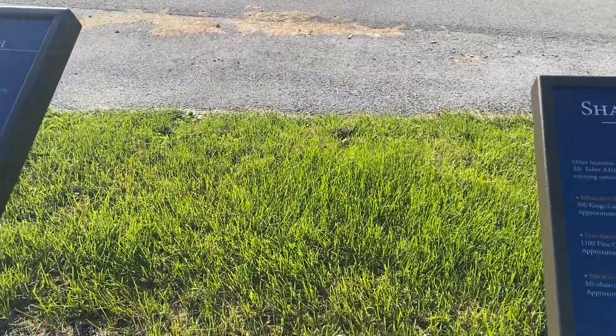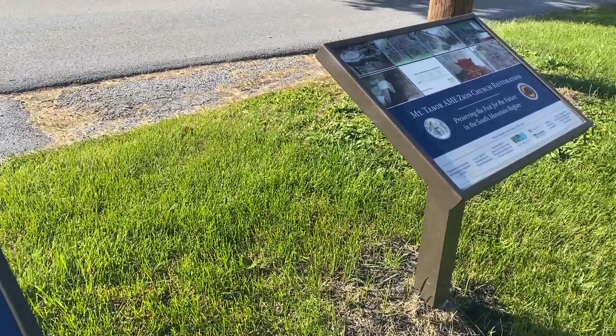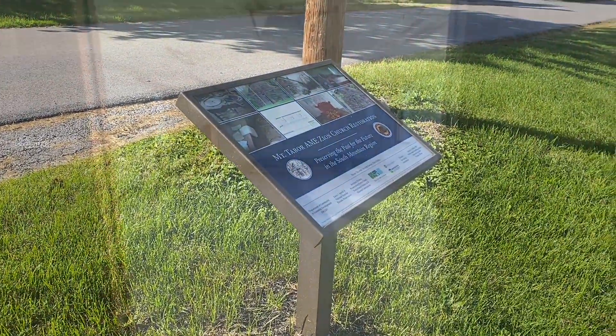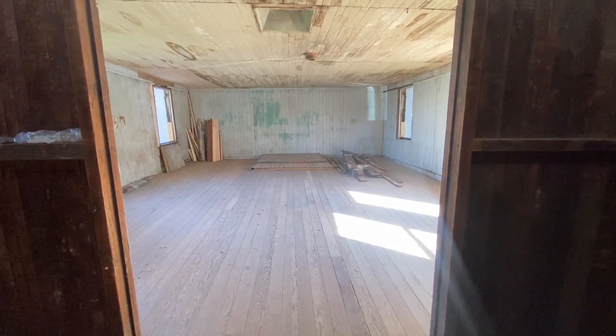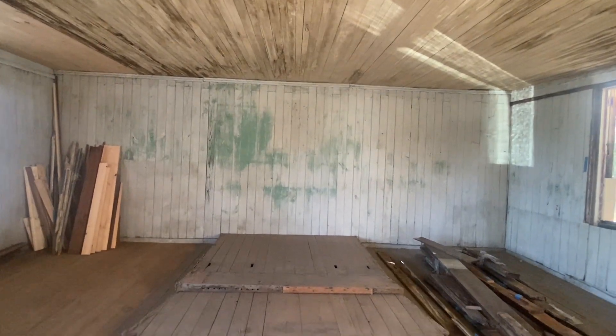The space sat vacant for a number of years before the Mount Tabor Preservation Project formed in 2016 to restore the building and its nearby cemetery. Artifacts inside the church have been stored and will be returned to the finished building, which will eventually function as a multipurpose space for church services and events.